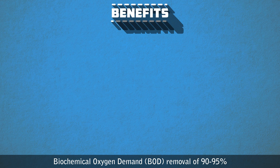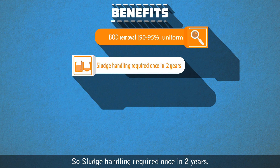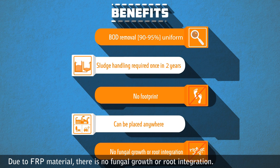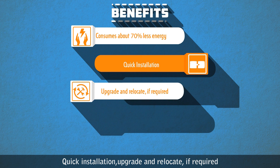With Syntax PSTP, the benefits are manifold. Biochemical Oxygen Demand (BOD) removal of 90 to 95 percent remains uniform throughout the year. Sludge handling is required only once in two years. There is no surface footprint as the system is underground and can be placed anywhere. Due to FRP material, there is no fungal growth or root infiltration.